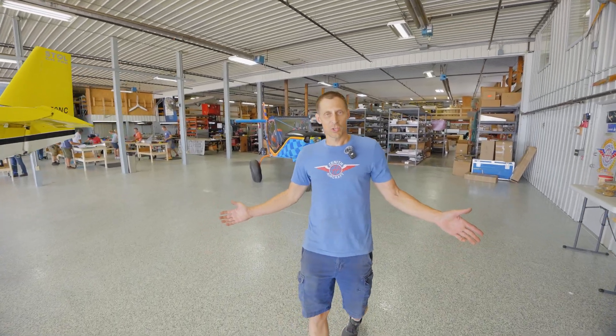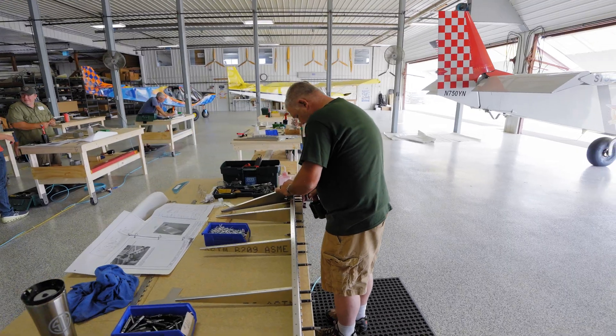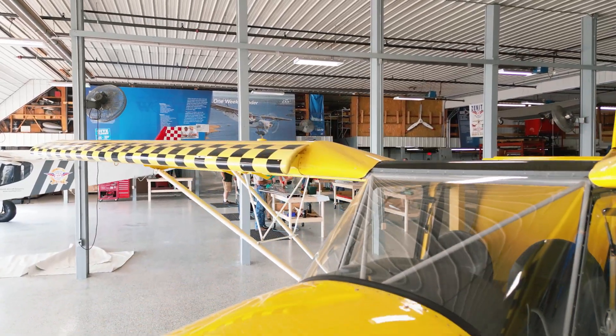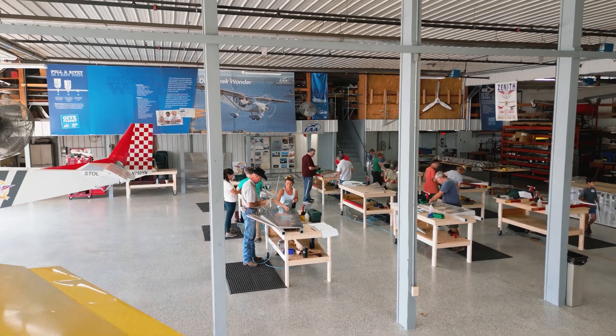So here we are in our updated showroom. We've got our nice new floor surface and everything cleaned up and organized. You can also see that all those folks over there having fun are here at our workshop, learning how to build a rudder and thinking of buying a Zenith aircraft.